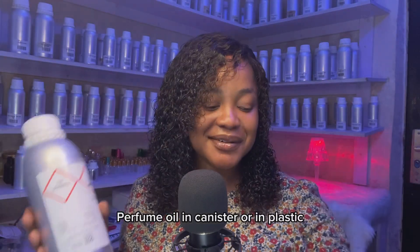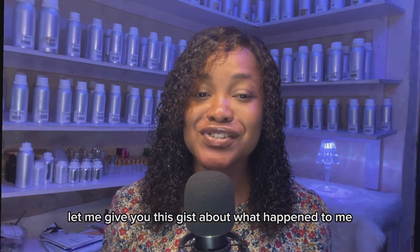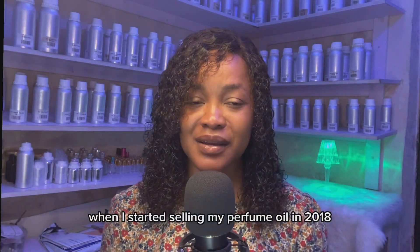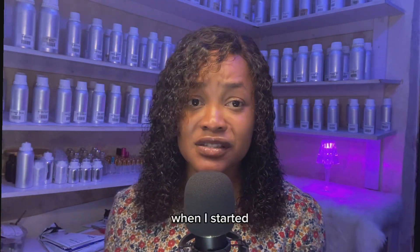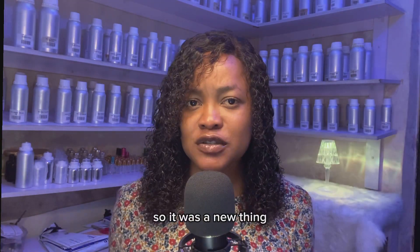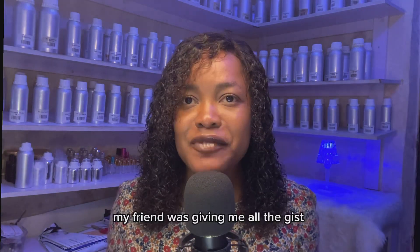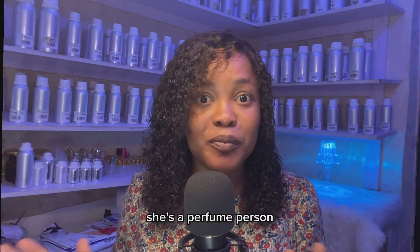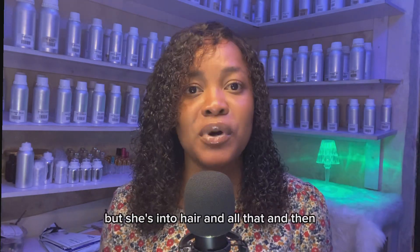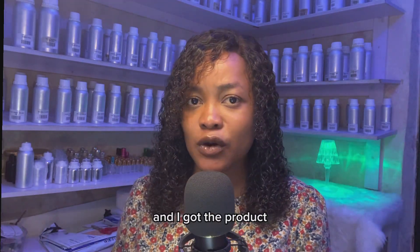Perfume oil in canister or in plastic — which is better? Let me give you the gist about what happened to me when I started selling my perfume oil in 2018. I'm not even a perfume person, not a perfume freak, so it was a new thing. I had to sit down, relax, be patient and learn. My friend was giving me all the information — she's a perfume person and already knows more than me, but she's into hair and all that.